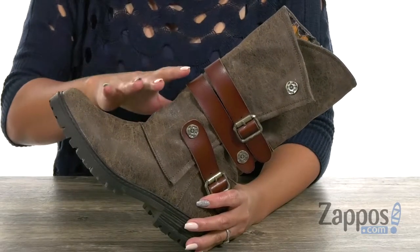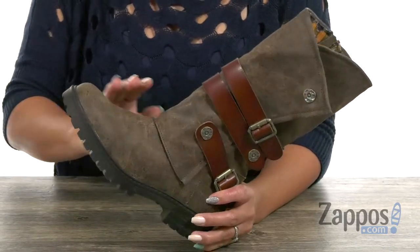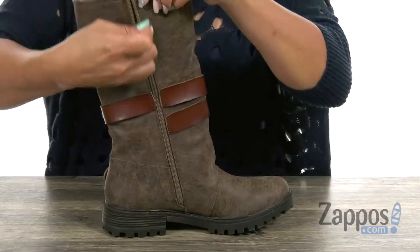Ladies, this boot is going to be perfect with leggings or skinny jeans. It has an upper that's made of synthetic materials and you have a round toe. I like how it's jazzed up with those side buckles, and on the medial side there's a zipper for easy entry.